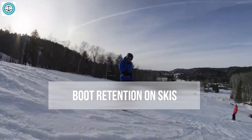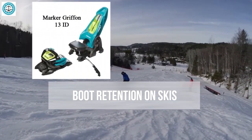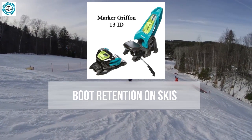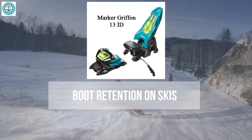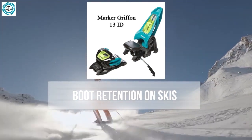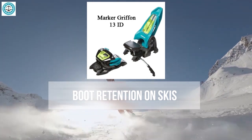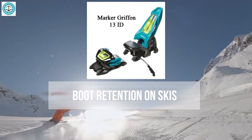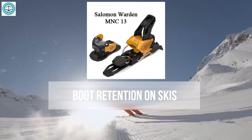The Marker Griffin 13 is renowned for its dependable retention, particularly for aggressive skiing. Its broad platform provides excellent energy transfer, which is especially important with wide skis — you can be confident your foot will stay in place even if you veer off course. The Salomon Warden 13 also offers reliable retention, with a slight enhancement in the front, making it a great choice for challenging conditions.